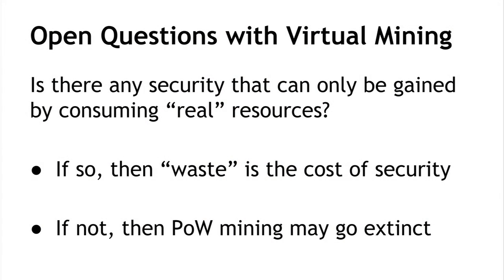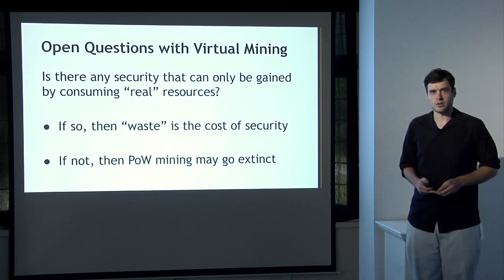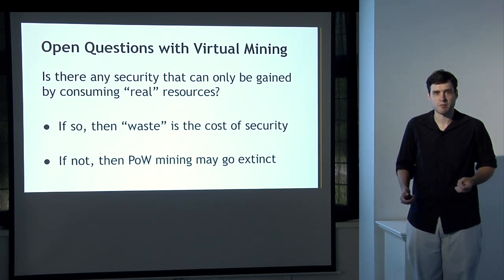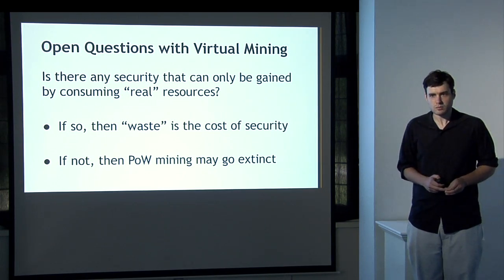Virtual mining puzzles are an active area of ongoing research. The large open question is: is there any form of security that you can only get by having a proof-of-work system that involves really burning real resources — requiring real computational hardware and expending real electrical power? If so, then the apparent waste of the proof-of-work system is actually just the cost of the security you get. On the other hand, if virtual mining can provide exactly the same security or more as a proof-of-work system, then it seems likely that proof-of-work systems, being so much more expensive, will eventually give way in favor of cheaper alternatives based on virtual mining. This question is as yet unanswered.